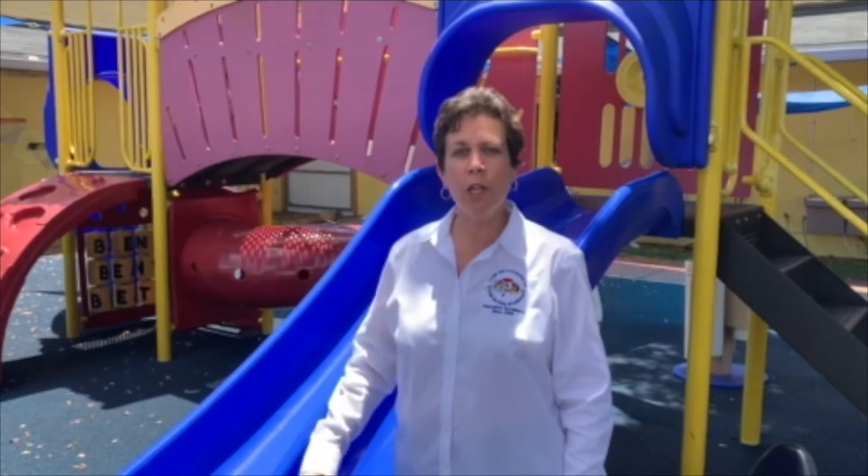Hi, welcome to Kids4Kids Academy. We've spent the summer perfecting our health and safety guidelines so that we can serve our families. In this video, we're going to walk you through the school, starting with our oldest class and working our way down. Come on in, take a tour and see why Kids4Kids Academy is the right choice for you.